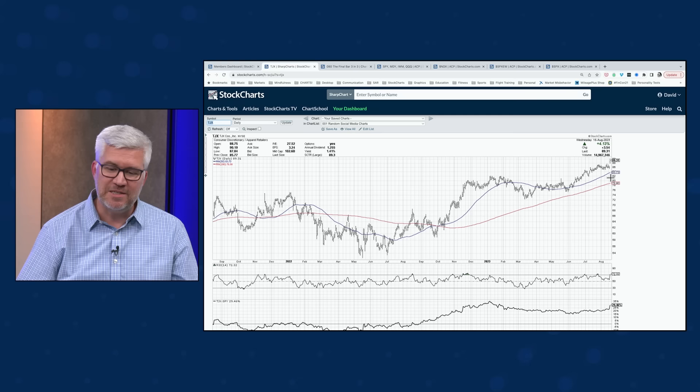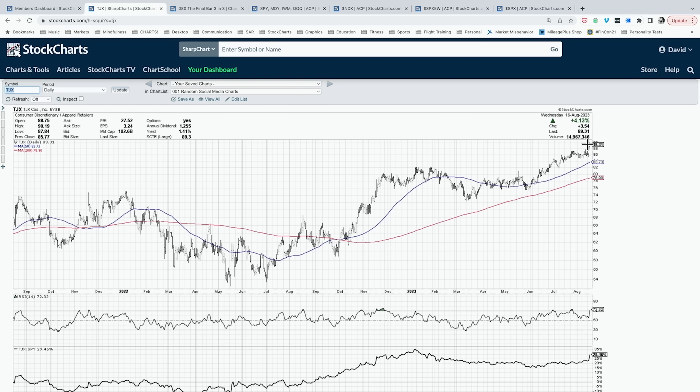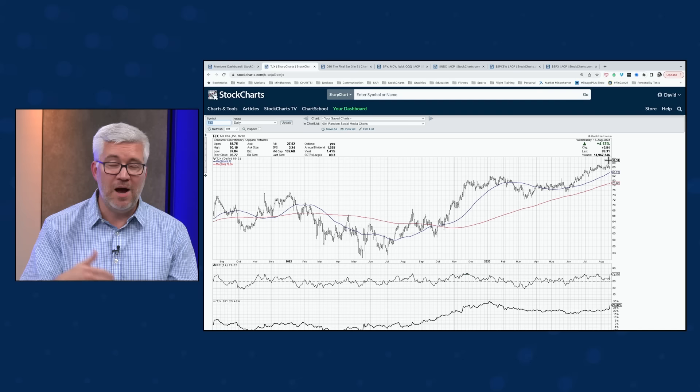TJX is an example — along with Ross Stores and other names — that are actually breaking out of basing patterns. TJX was in an accumulation phase with higher highs and higher lows through the end of last year, then a consolidation or basing phase — a sideways period in the first half of 2023 where it underperformed. But look at how it rotated higher: June, July, now August — all positive months making new highs every month while other things are really starting to struggle.